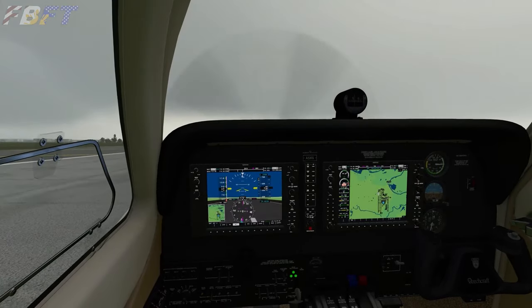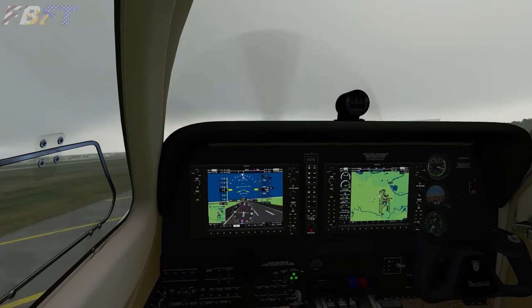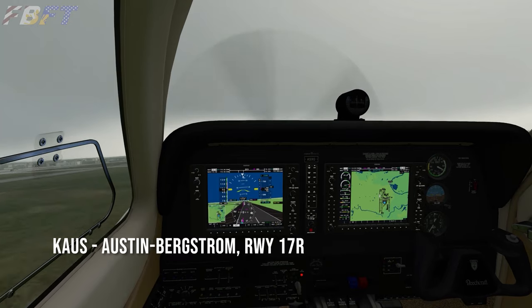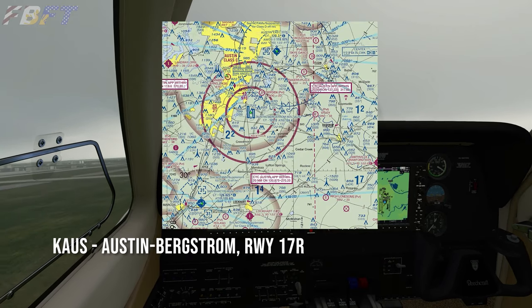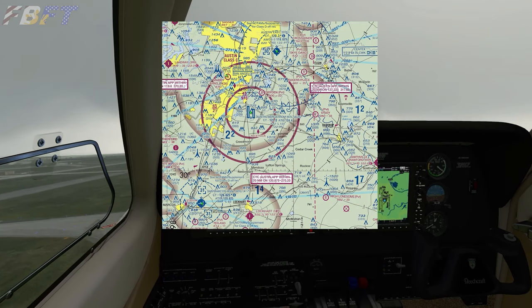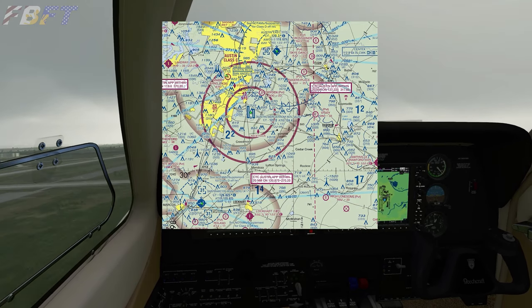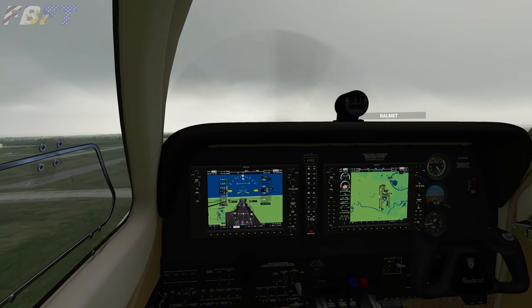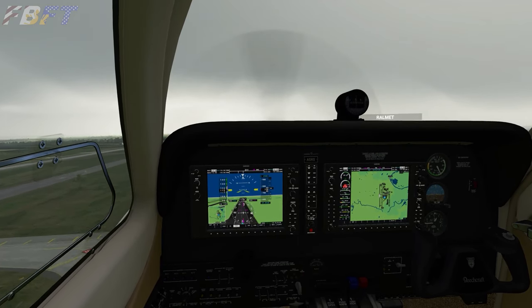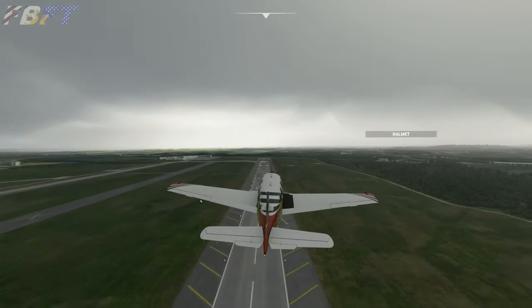The second circuit we'll look at today is in the United States — Circuit of the Americas in Austin, Texas. We're going to depart KAUS, Austin Bergstrom, departing runway 17 right. A 17 left will give you an even shorter flight. We'll make a slight left course adjustment and maintain visual despite the rather low cloud ceilings today, looking for the circuit just on the other side of the 130.